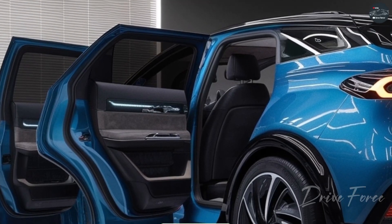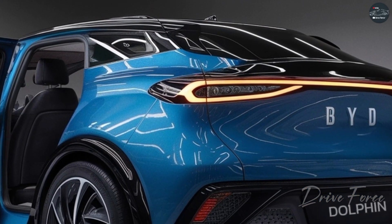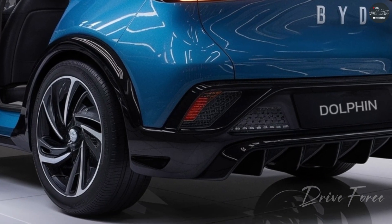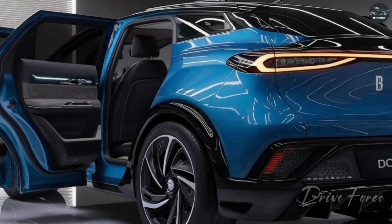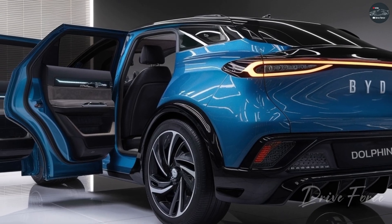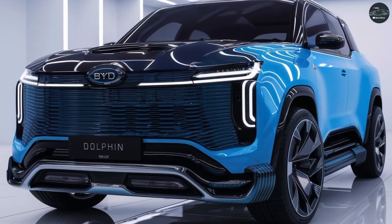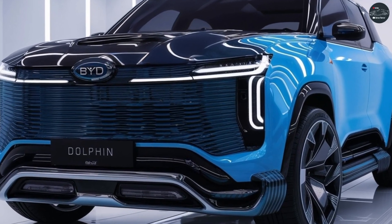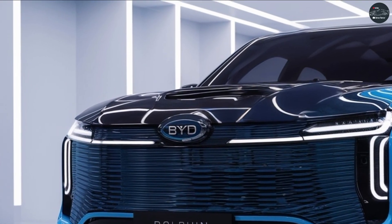Its acceleration is impressive, reaching 0 to 100 kilometers per hour in approximately 7 to 8 seconds. Thanks to BYD's DMI technology, the vehicle delivers enhanced energy efficiency. The charging process is quick, with fast charging capabilities that can charge the battery to 80% in about 30 minutes.